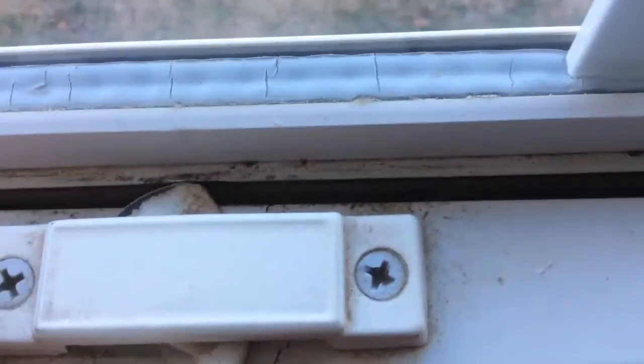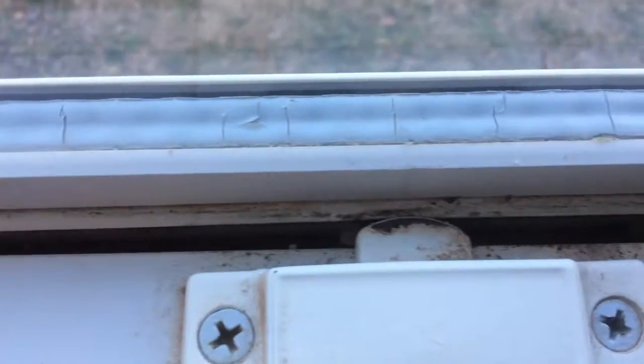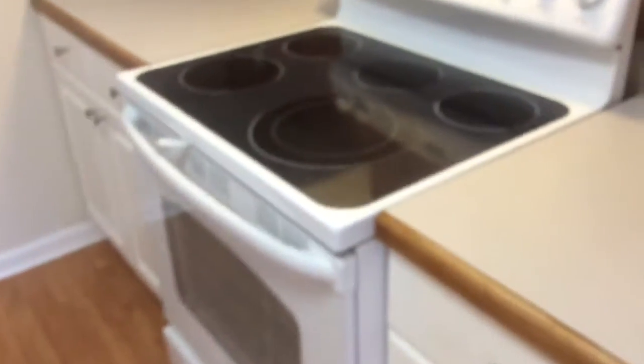Same thing here — it doesn't reach the lip, so this window will not close, and the guide for the window is broken. Here's the kitchen: dishwasher, refrigerator, electric stove. The top's a little bit dirty but can be cleaned.